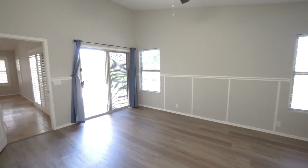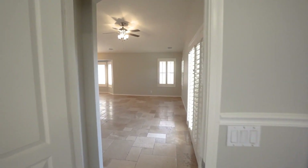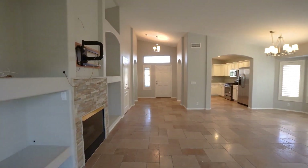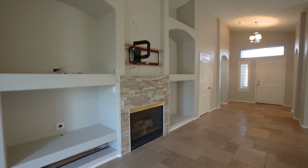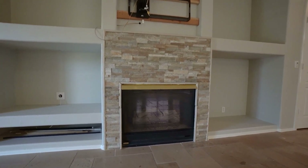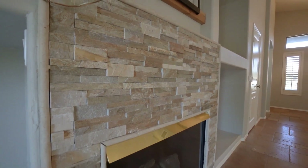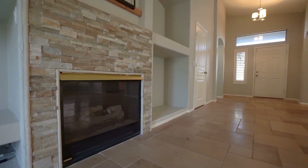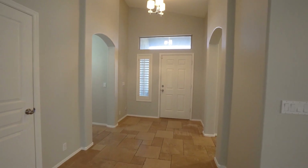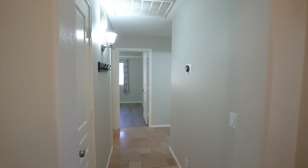This home is truly everything you want and more. It is in a fantastic location with a short drive to Desert Ridge, City North, and the Loop 101. If you are interested in making this your home, please visit us at our website www.leaseaz.com. You can view more photos of this home, make an appointment to view it at your own convenience, and apply for this home as well.